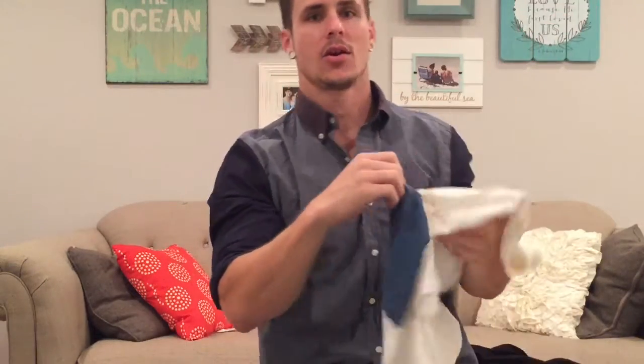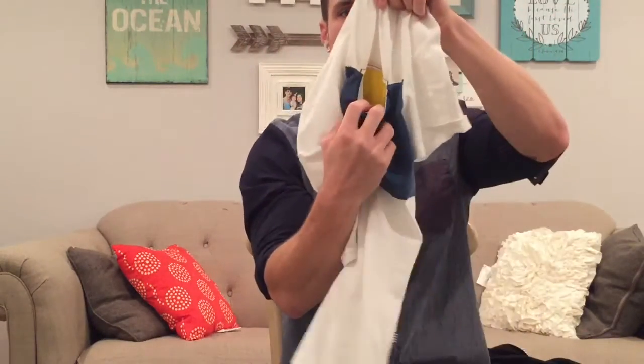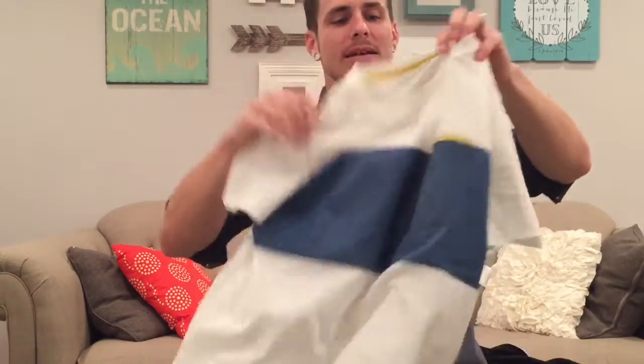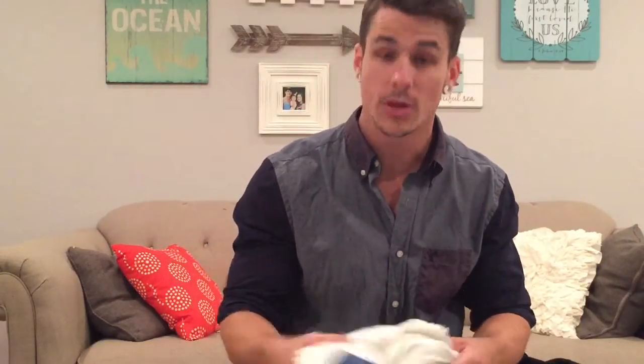There is a pocket right here, and it's not like a normal pocket. The whole patch is sewn on the inside, which I thought was pretty cool. But anyways, it fits good, hugs the arms. Most men who work out like the sleeves to hug the arms, so that's one thing that I really liked about it.